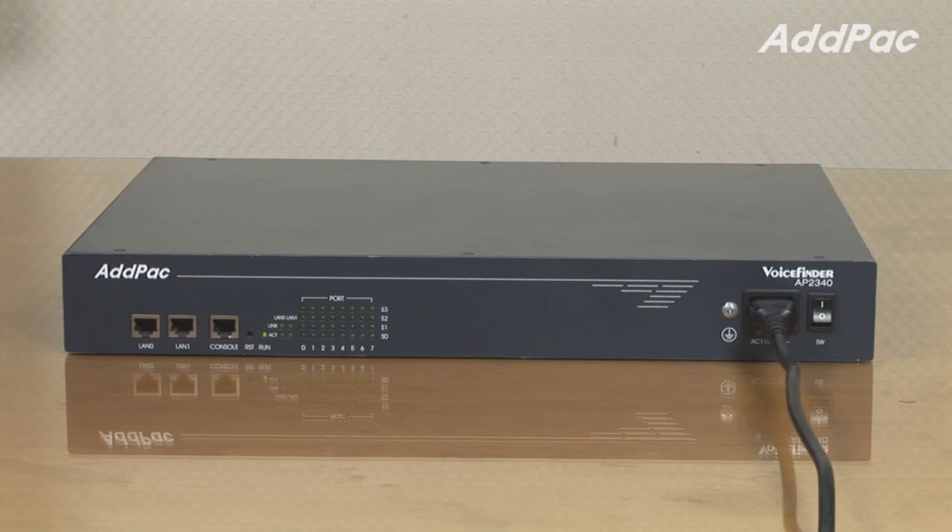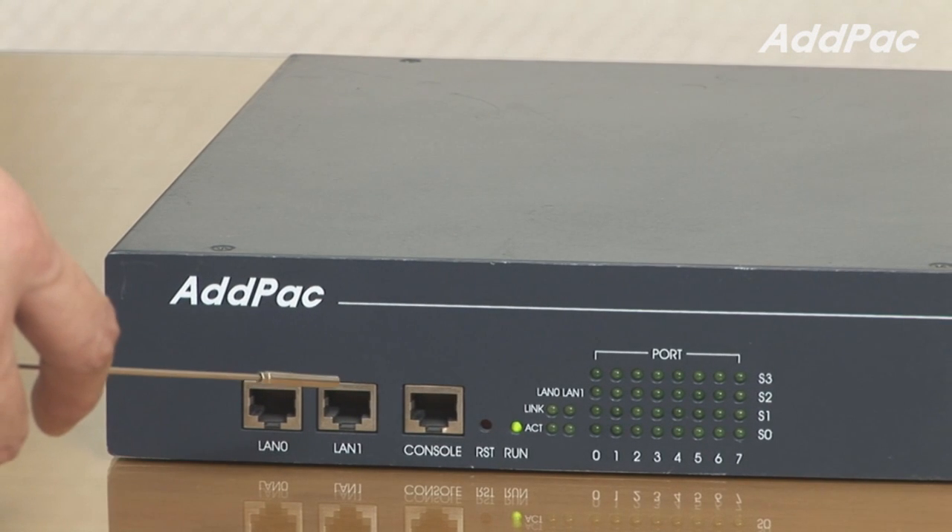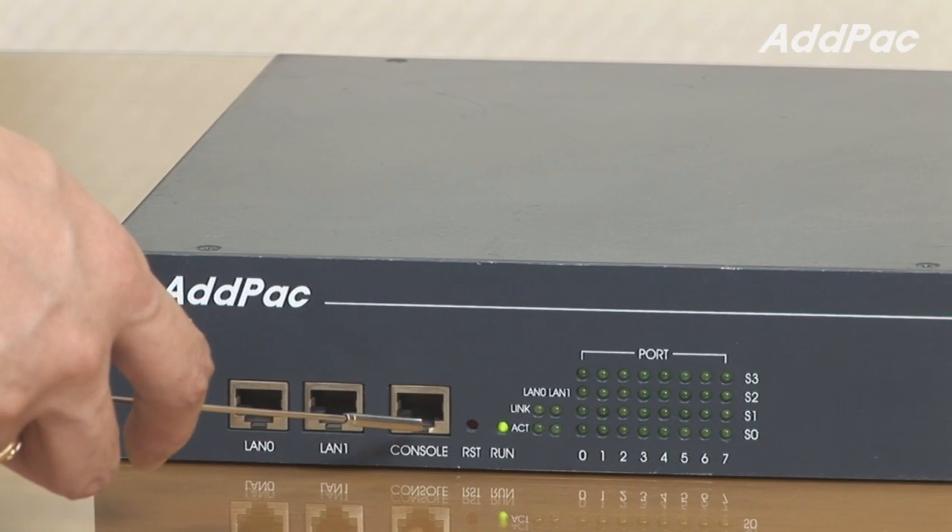AP2340 is a mid-range gateway providing a total of 32 analog interface ports. At the front of the AP2340, it provides LED lamps for operating status, line status, and LAN interface status, along with two fast Ethernet ports for LAN and WAN interface, as well as one console port.